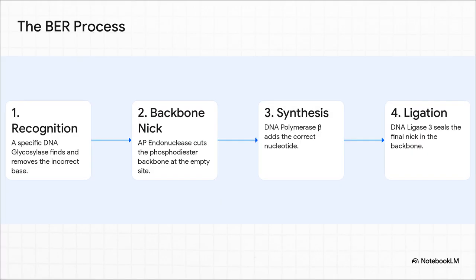The process itself is a beautiful four-step dance of enzymes. First, a special enzyme called a DNA glycosylase scans the DNA, finds that one uracil, and just plucks it right out, leaving an empty spot. Next, another enzyme, AP endonuclease, comes in and nicks the DNA backbone right at that empty site. Then, DNA polymerase beta slides in and perfectly fills that single base gap with the correct nucleotide. And finally, DNA ligase 3 comes along and seals up the nick, making the DNA strand good as new.